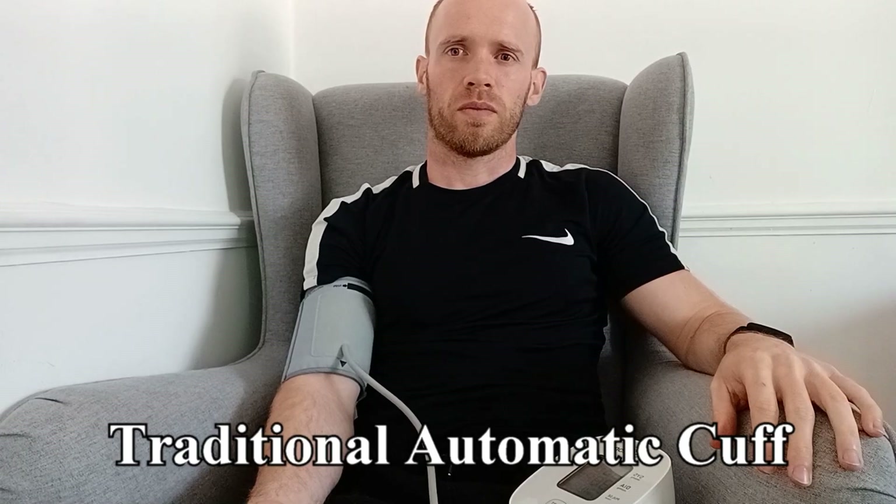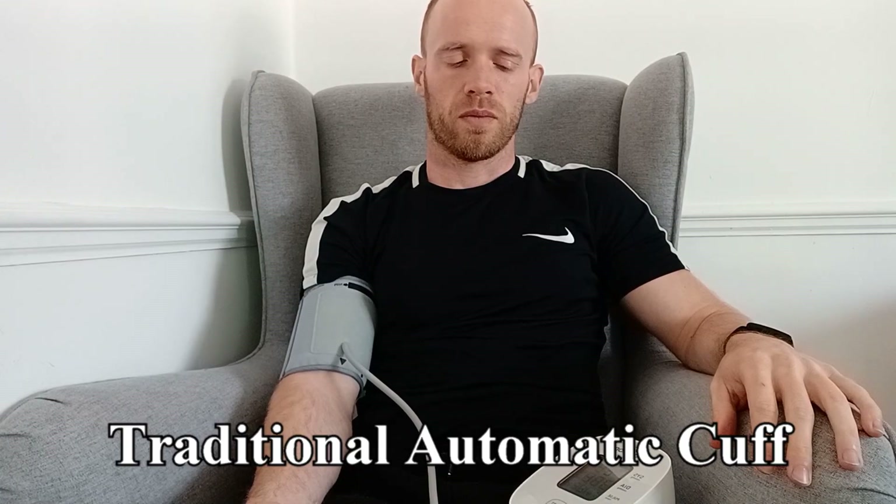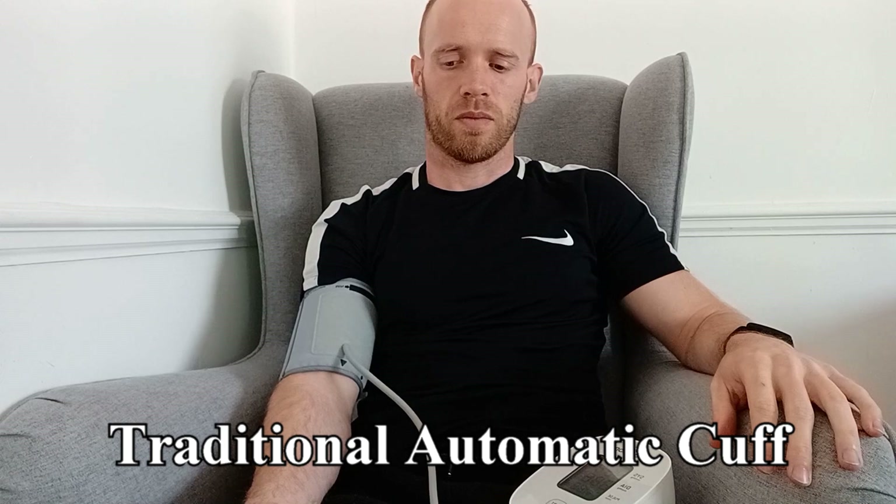For hypertensive patients there's also the issue of adherence. The traditional approach is to have an automatic blood pressure monitor at home and take readings twice a day, but despite how critical it is to their health, many people fail to keep it up. Almost everyone is happy to wear a bracelet monitor and calibrate it once a month.